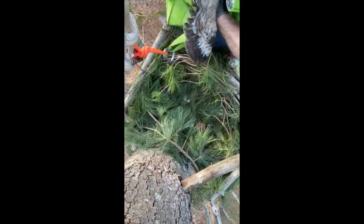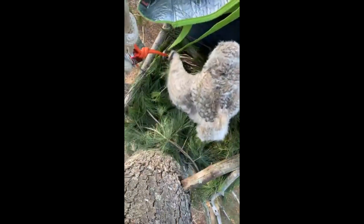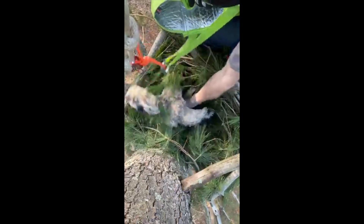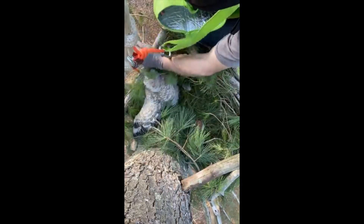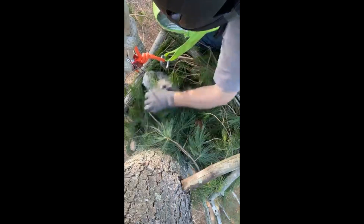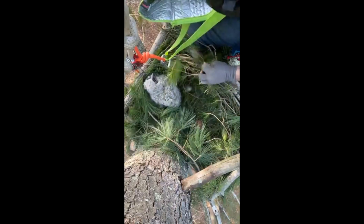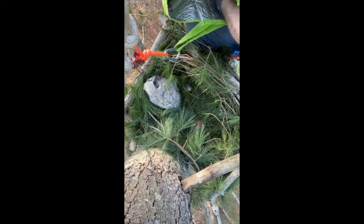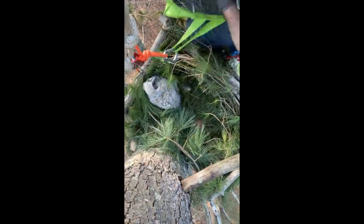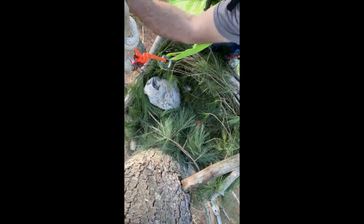Here comes number one — nice and easy. There's number one; going right in. We're up high, up in a tree. Number two is much bigger, I think — here's number two. I'm calling for mama. Back up in the trees — great horned owls.